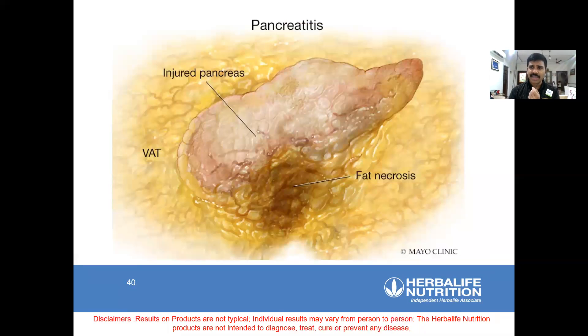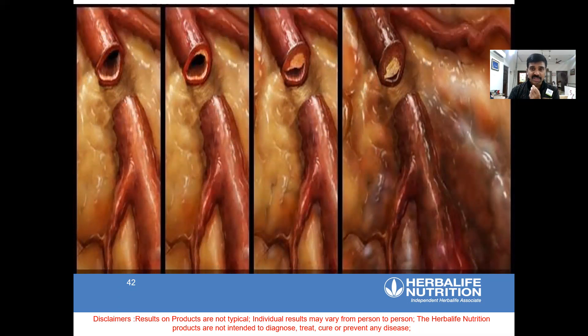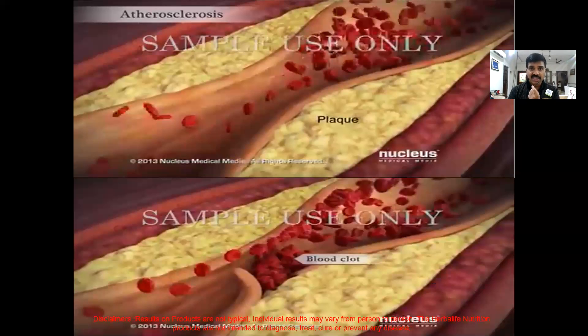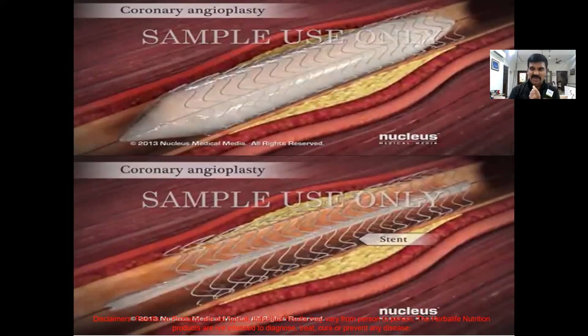Even the pancreas becomes problematic — fat necrosis will happen. Blood circulation to the heart and brain is also interfered with. Brain circulation issues cause brain stroke and paralysis. Heart circulation causes heart attack. Fat accumulation interferes with blood circulation, causes atherosclerosis, stiffening of the arteries, plaque buildup, and inflammation. That's why most people's first heart attack is very deadly. Plaque, atherosclerosis, balloon angioplasty, coronary angio — all these are unnecessary things you can prevent.